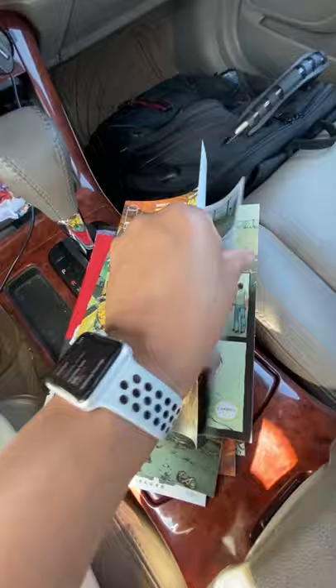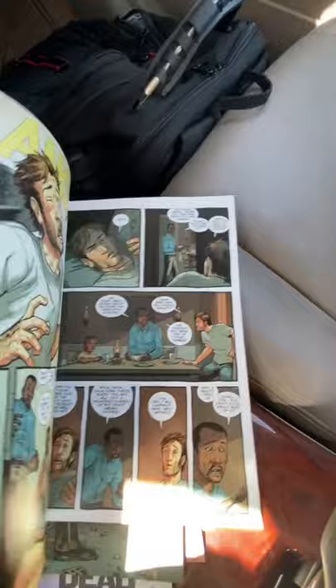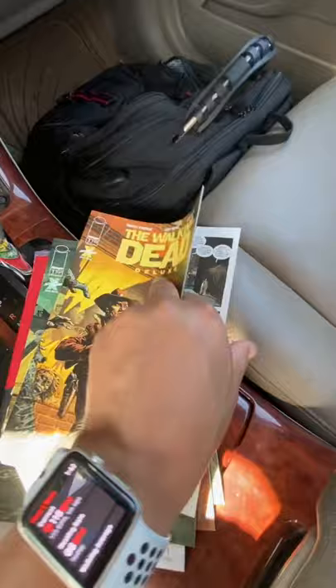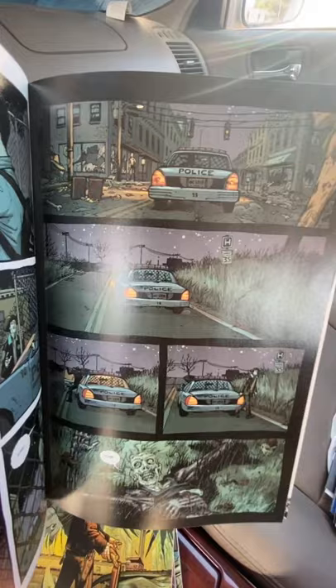Let's check out some panels and see what the color version looks like. Oh my god, guys, it is gorgeous — holy crap. There is an iconic scene right there of Rick getting out. This is when he first meets Morgan — absolutely sick. Cannot wait to reread this series in full color and see what some of these iconic issues look like. It's absolutely gorgeous.